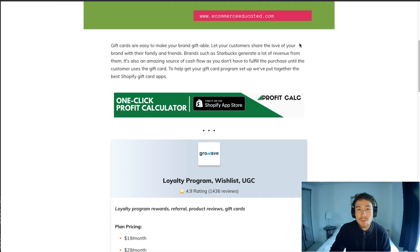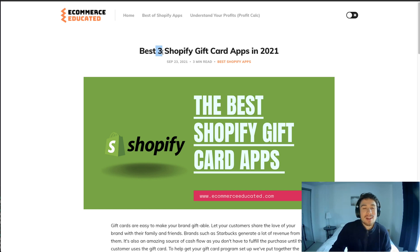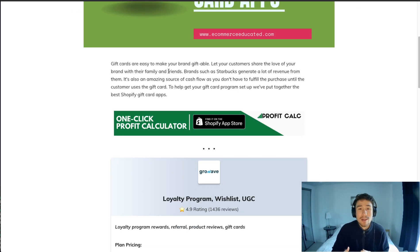You can get the full list from our Ecommerce Educated. There are only four apps in this list — it's not very long because there aren't too many gift card apps, which makes it really easy for you to choose.